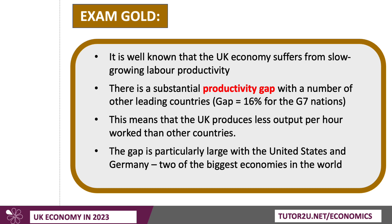The gap is actually probably about 16%, if we look across the average of output per worker for the G7 nations, excluding Japan and the UK. So what that means is that the UK produces less output per hour, or less output per worker, than in many other leading countries, and it's a key source of competitive disadvantage. That productivity gap is particularly large with the United States and Germany, two of the biggest economies in the world.